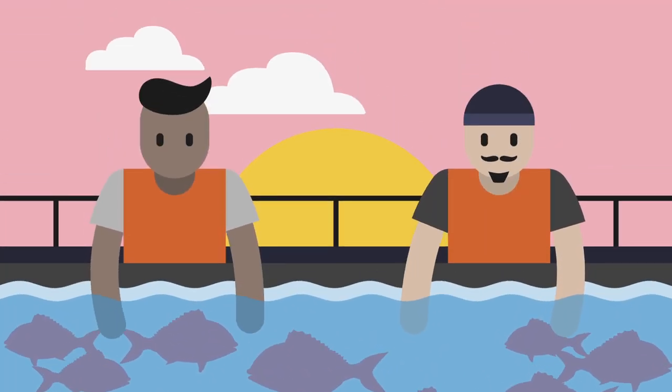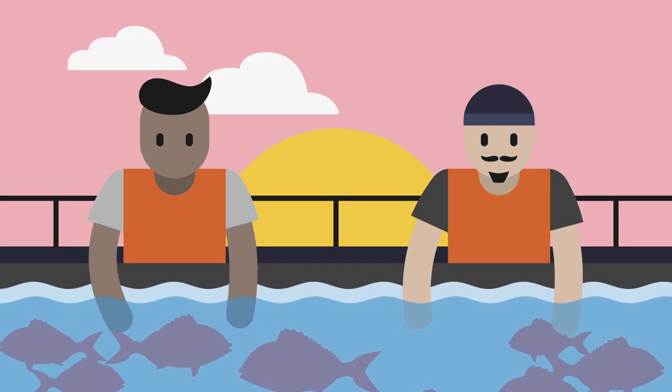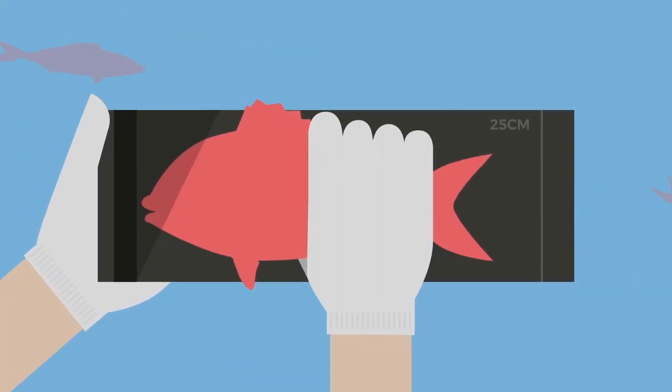The crew on board then search through the catch, removing any undersized fish or fish that we're not legally allowed to take. Commercially, the legal size requirement for snapper is 25 cm. The crew must very carefully measure any uncertain catch to ensure these rules are followed without harming the fish.